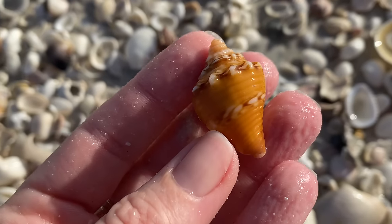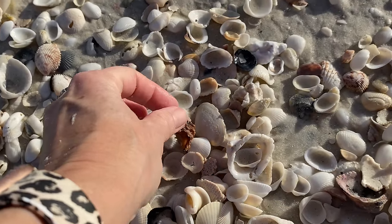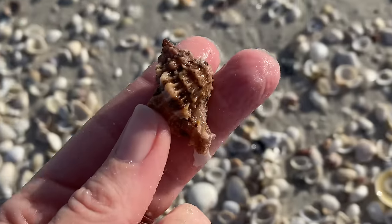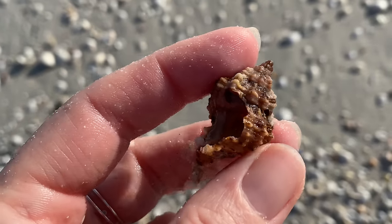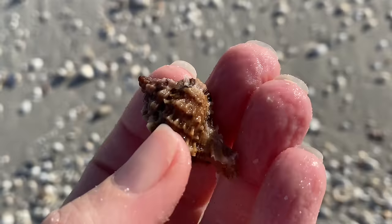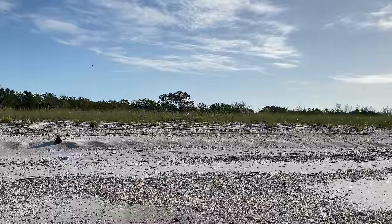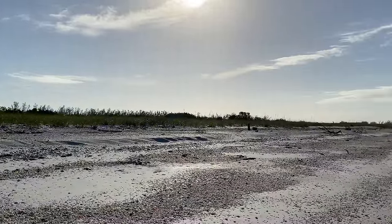A fighting conch — I know it's relatively common but the color on that was so cool. And that's another apple murex — oh rats, it's kind of missing a little bit of its aperture, but I'm going to make an exception and keep it because it is beautiful in color.